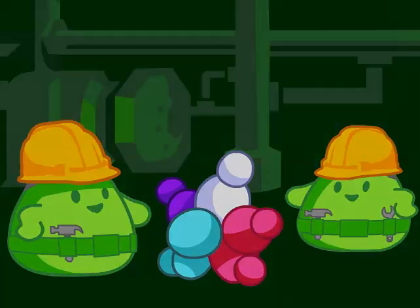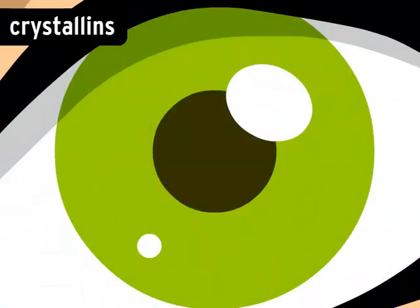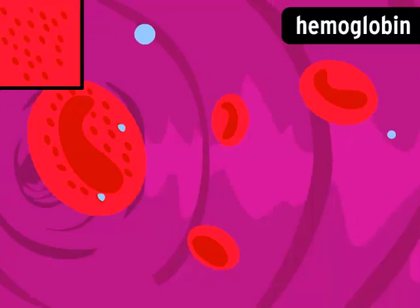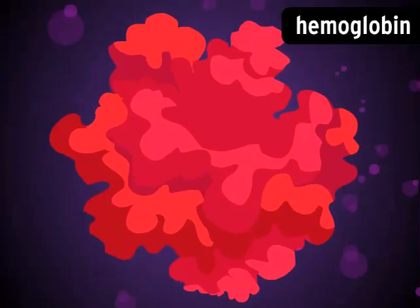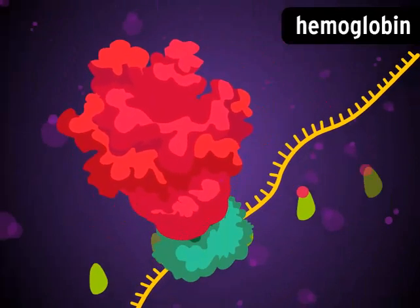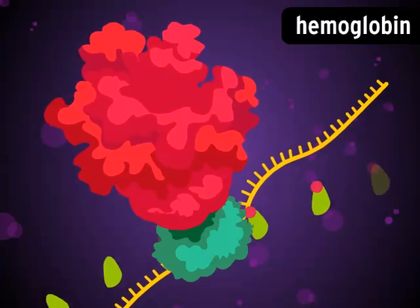It tells cells in your eyes to form out of crystallins. These transparent proteins let light shine through so you can see. DNA tells your red blood cells to build a protein called hemoglobin. It captures oxygen as blood passes through the lungs. Crystallins, hemoglobin, and other proteins are precision machines. They're made of hundreds, sometimes thousands, of tiny parts. If just one of those parts gets messed up, the protein may not work.